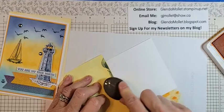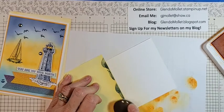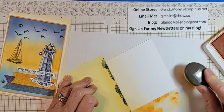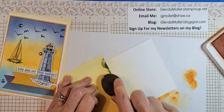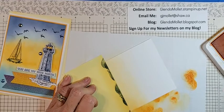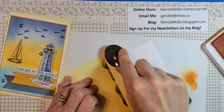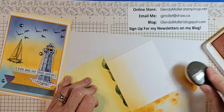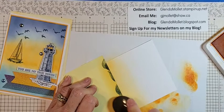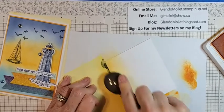Just adding some more mango melody — we'll see if I get a horizon in here. I want it a little bit darker up top. This reminds me of the sunsets we get on Mackenzie Beach in Tofino when we're out there.